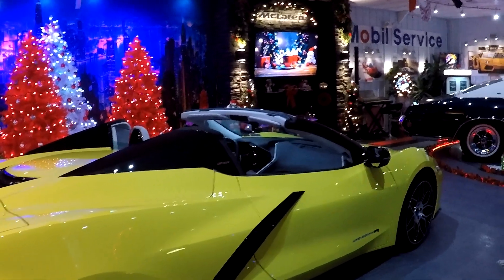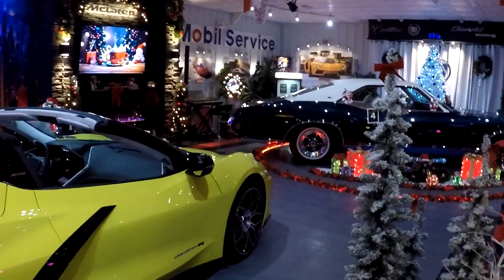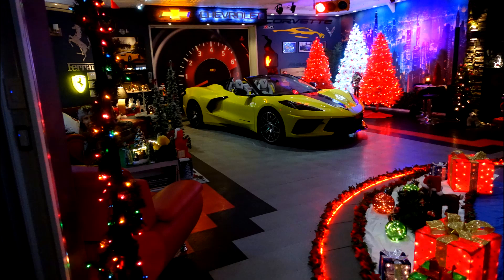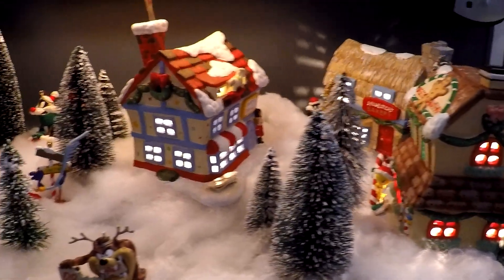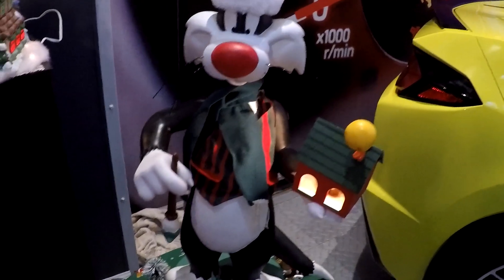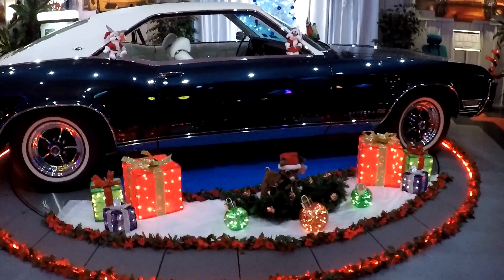So of course we've got the Corvette parked in such a way that if we get a real nice day it's heading outside, and then we have the Buick on the turntable. We'll start with our little Looney Tunes village — Marvin the Martian — and we can't forget Sylvester. He's always good for the holiday: Sylvester and Tweety.